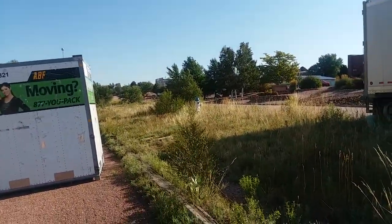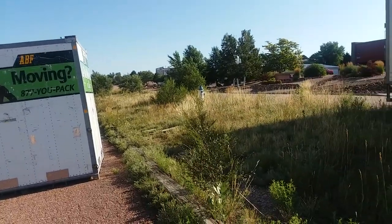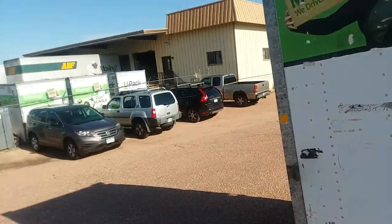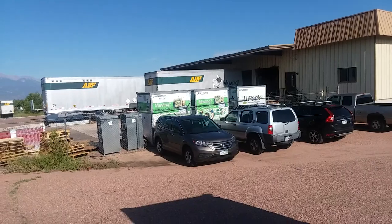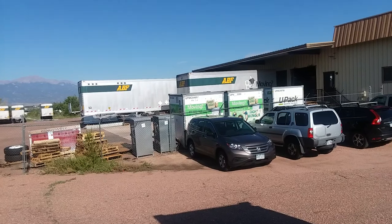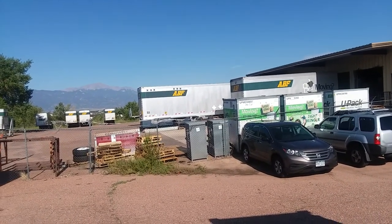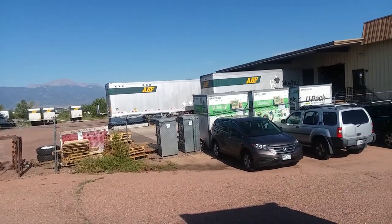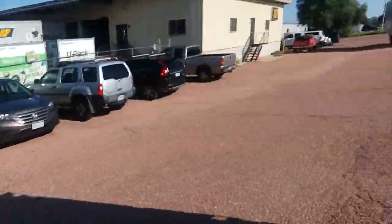We ended up using two pods anyway. ABF/U-Pack has the pods for storage and also trailers — you can go on the website and they only charge you for how much of the trailer you actually use. So if you have a one-to-two bedroom move like us, you only pay for that portion. Alright, here he comes with our pod!